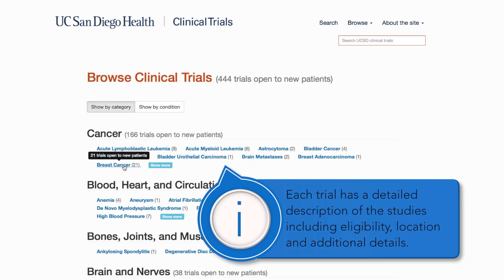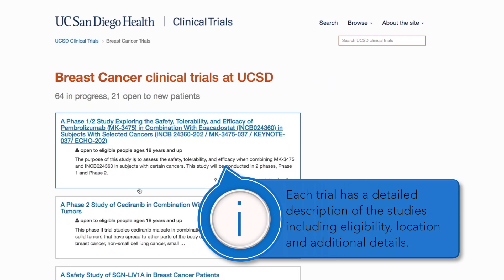Each trial has a detailed description of the studies, including eligibility, location, and additional details.